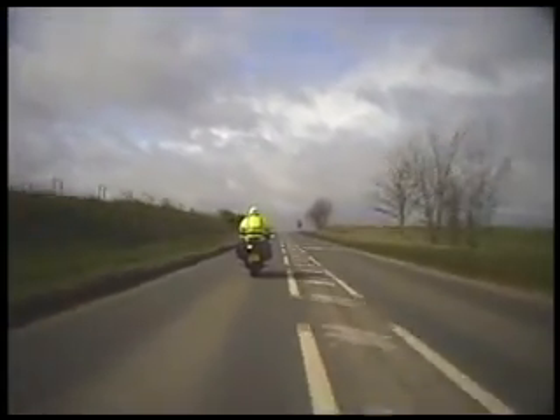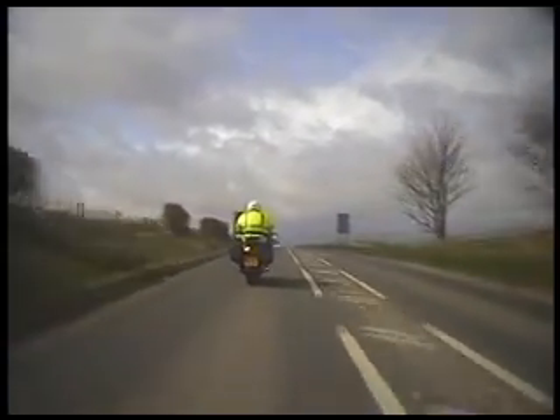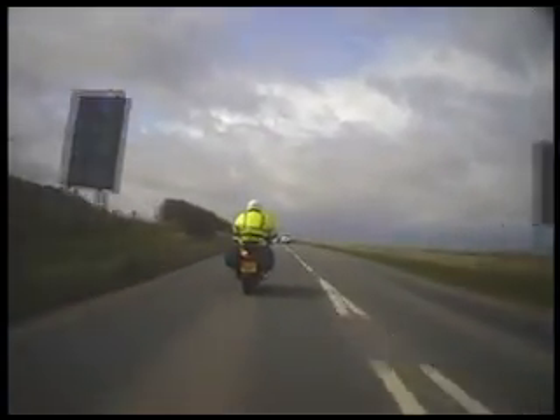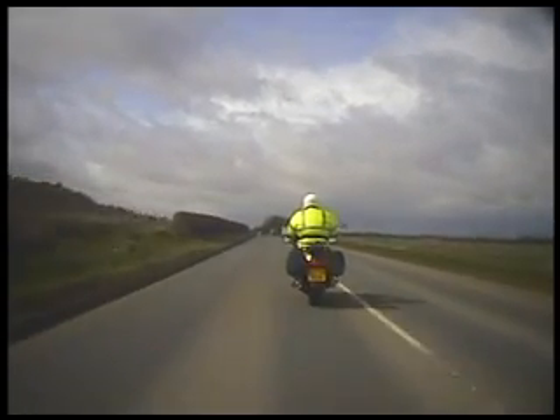Lose your view, lose your speed. Good decision. Where's it go? It goes left. Use the cars in front to help you out.